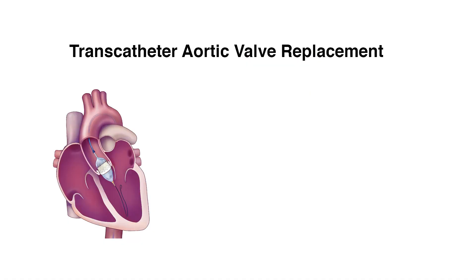For those patients, we now have a second option that has become relatively mature over the last decade or so, and that's transcatheter aortic valve replacement — we call it TAVR.